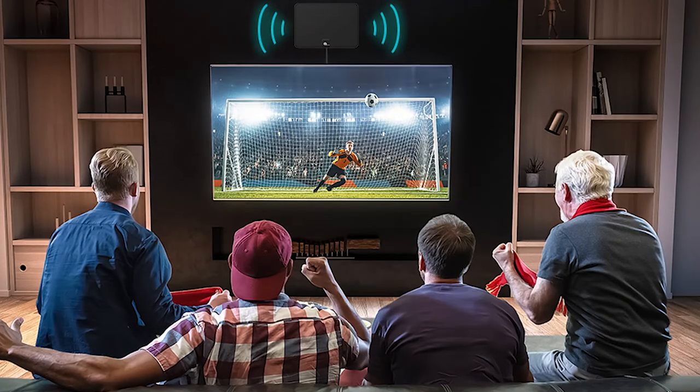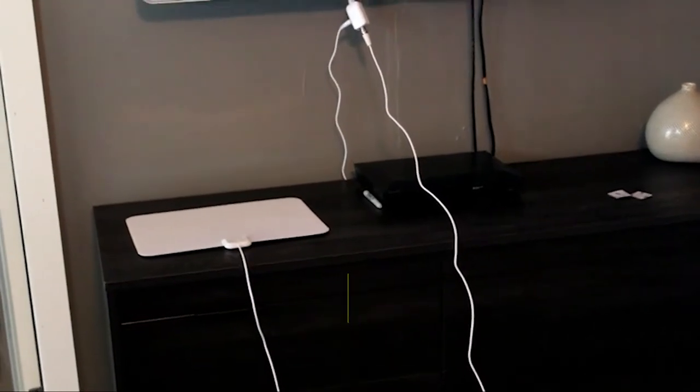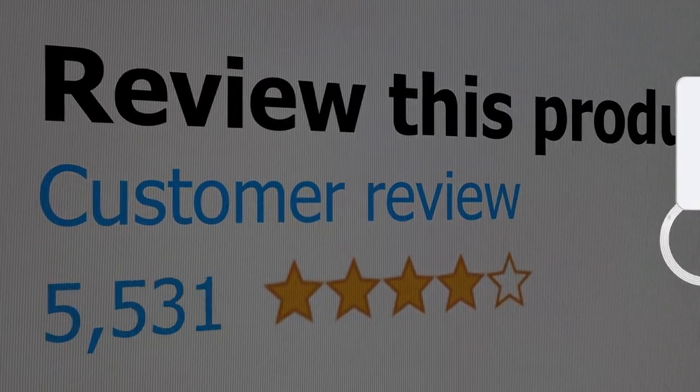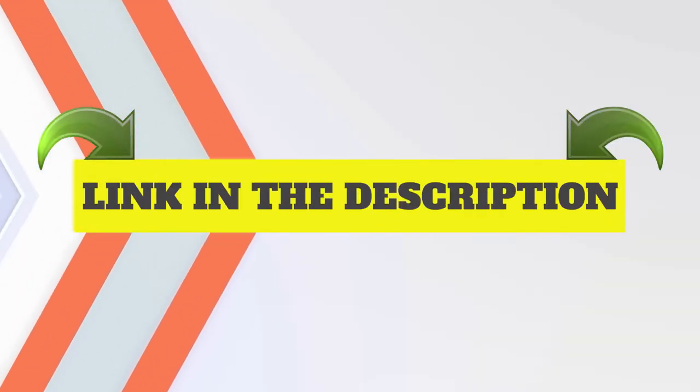Here are the main features of this product: very affordable and high-quality materials. This product's customer review is 4 out of 5. Click the link in description.